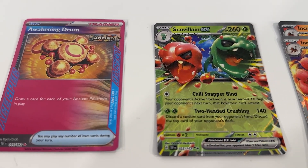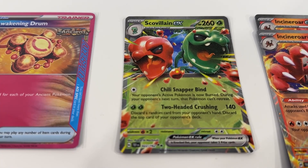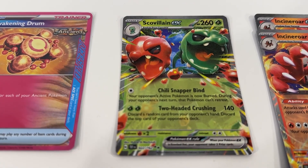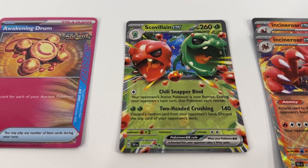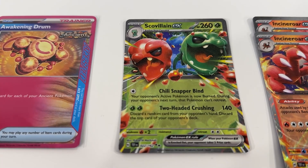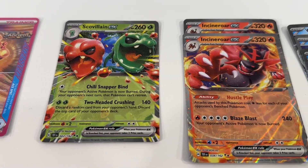We've got Scovillian EX. Really love the artwork on this one. A nice EX with a really cool 3D effect on there. So just happy to add that one into the collection.